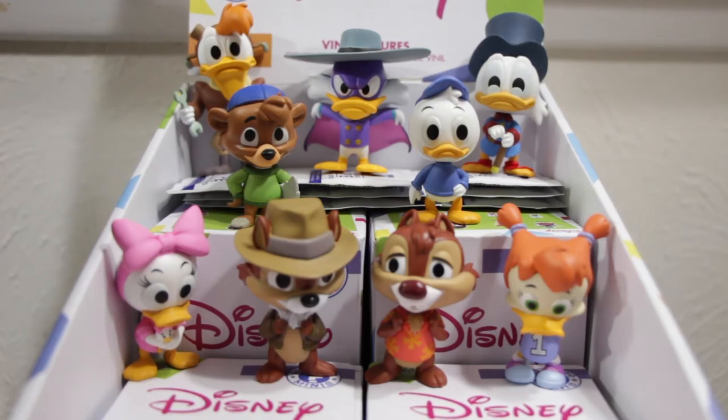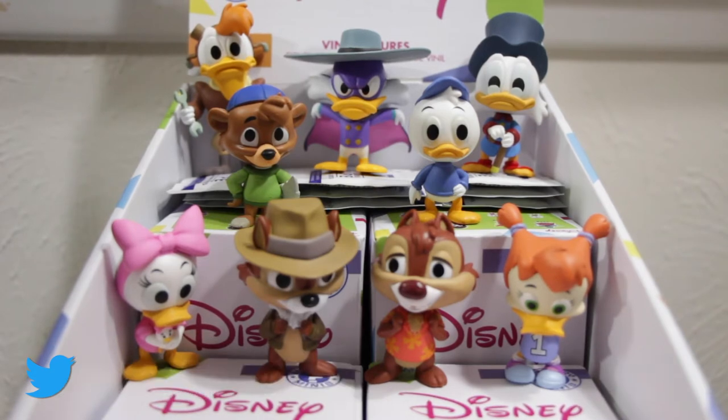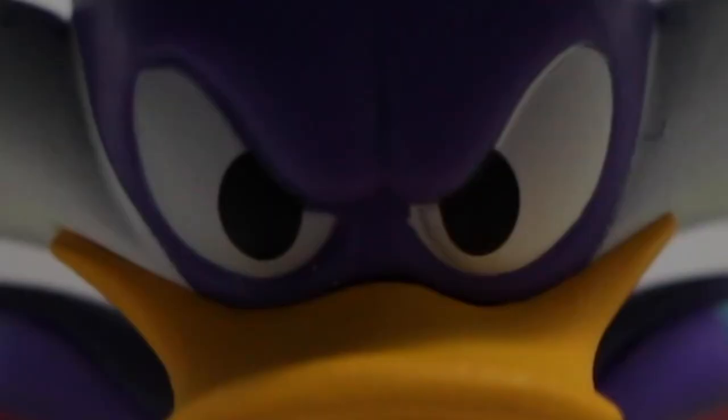I hope you enjoyed this unboxing of these Disney Afternoon Funko Mystery Minis. Please leave a like below if you liked the video. If you want to see more unboxings I have a playlist in the description. Also if you want to see more cool content like this please subscribe. My subscriber numbers have been growing a lot lately and I appreciate all the new viewers. Leave a comment down below with which is your favorite figure. Until next time, I'm Levi the Garage Movie Guy saying — let's get dangerous.